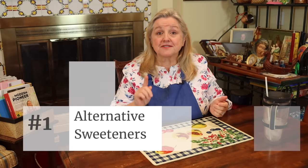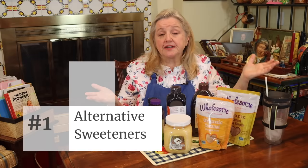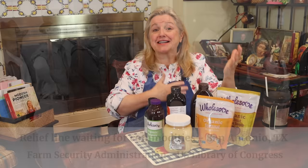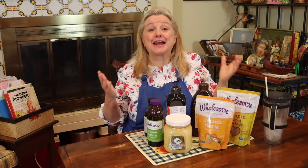Always be sure to stock alternative sweeteners. During the Great Depression of the 1930s, homemakers had very tight budgets, and at times white sugar might be expensive, or they might be waiting on a relief line and had to accept whatever type of sweetener the government agency was passing out. So home cooks during that era had to learn how to cook and bake with different types of sweeteners other than white sugar.